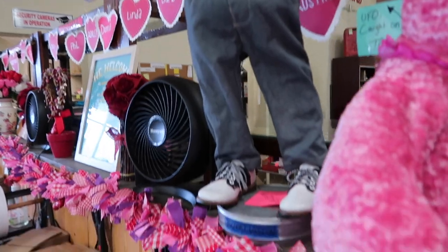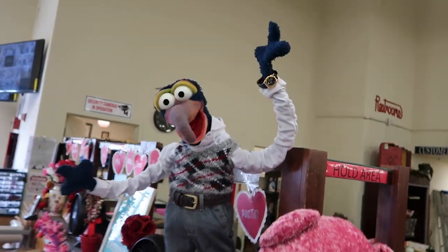This incredible Gonzo the Great statue is at the checkout counter, and he is $1,000. We're from the future, and we wanted to tell you that we found this really great life-size Sully and Mike from Monsters Inc. — but it's all the way in an antique store up in Georgia that we just randomly passed by. So we're gonna put it in the clip right here.